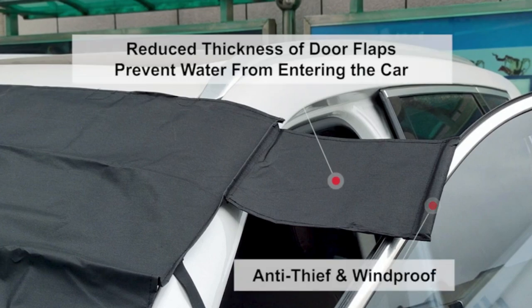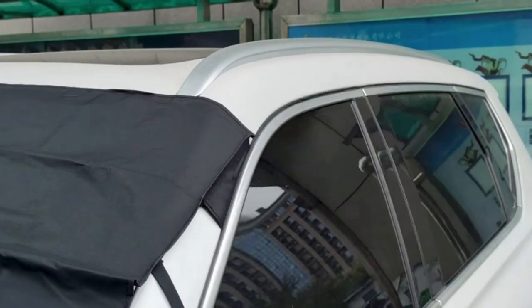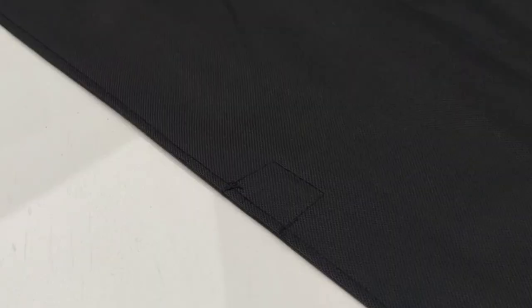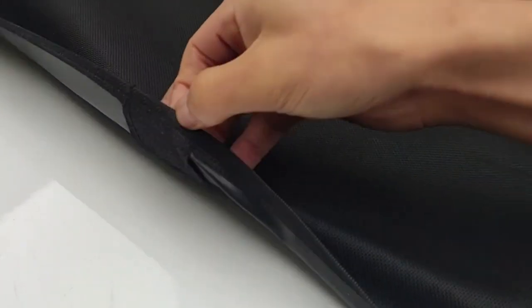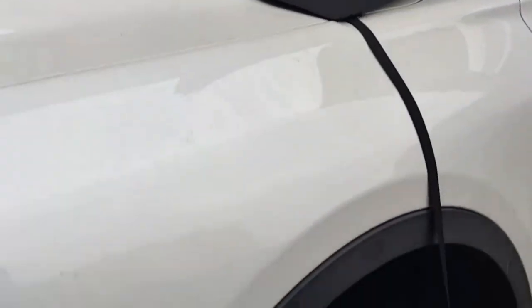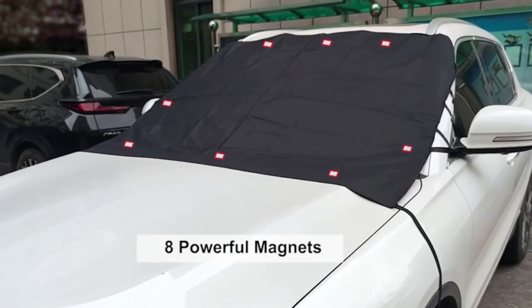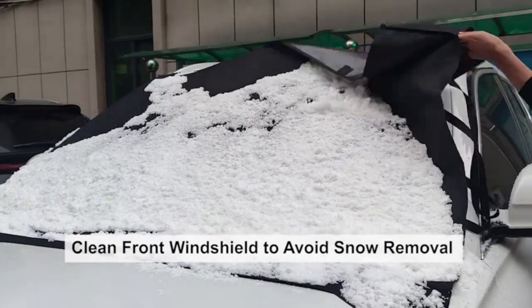This car windshield snow cover provides superb protection from snow, ice, frost, and water in winter for your vehicle. This windshield cover will free you from scraping the ice in the morning and save your time cleaning up. It's very simple and easy to install — there are two elastic bands that you hang to the side mirrors and two straps that can be fixed on the front wheel. In addition, eight magnets directly attach to the hood and car roof, which makes sense especially in strong wind. It's also easily foldable for storage.